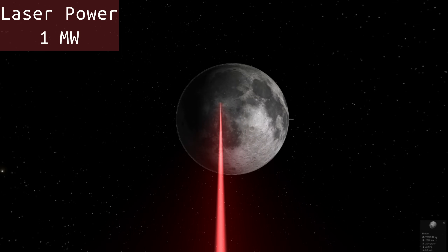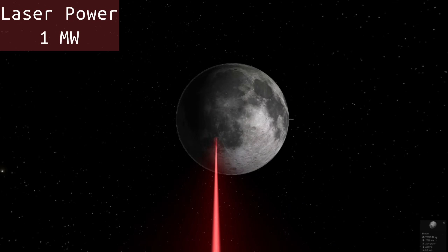I'm not seeing any effect on the moon still. So this is one megawatt — nothing happening here.